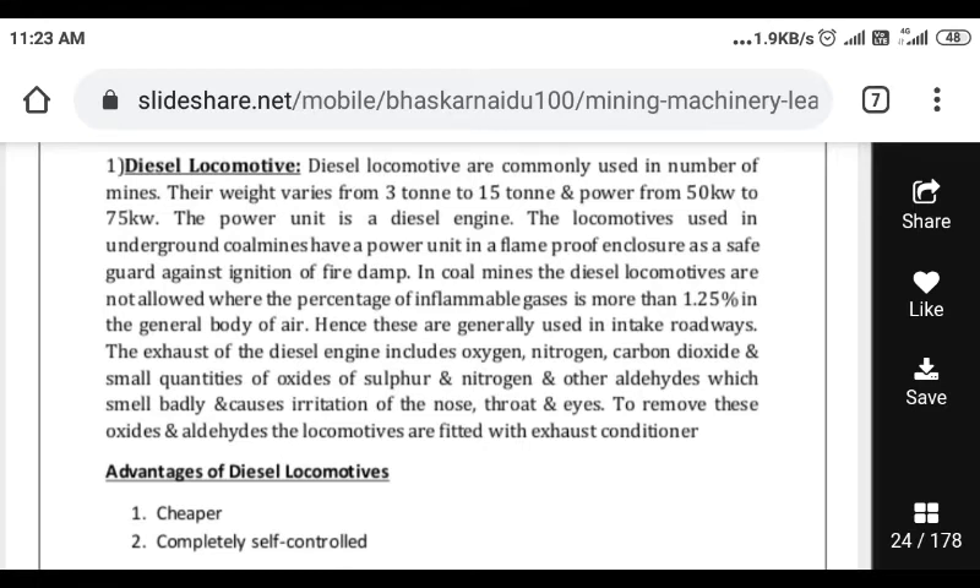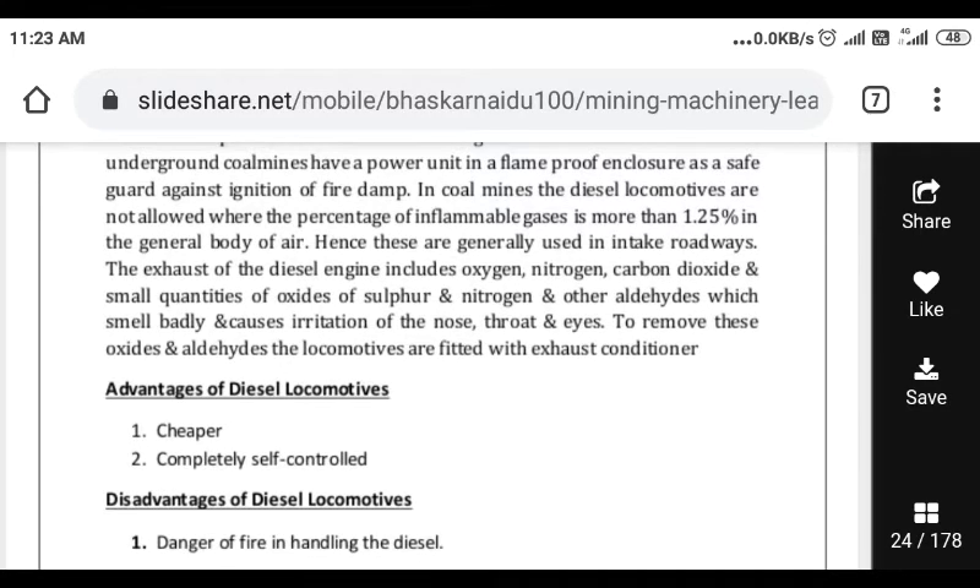The exhaust of a diesel engine includes oxygen, nitrogen, carbon dioxide, and small quantities of oxides of sulfur and nitrogen, and other aldehydes which smell badly and cause irritation of the nose.